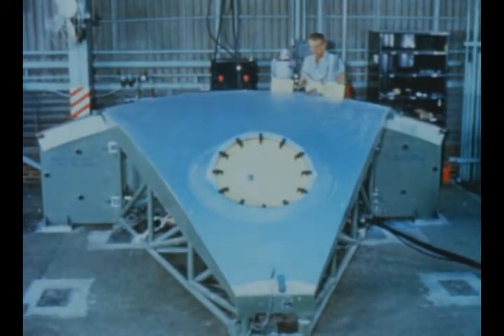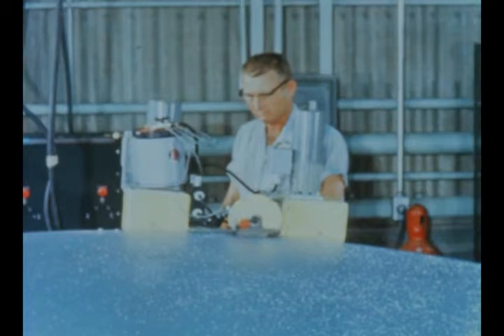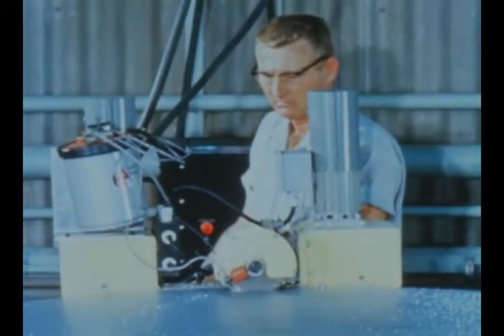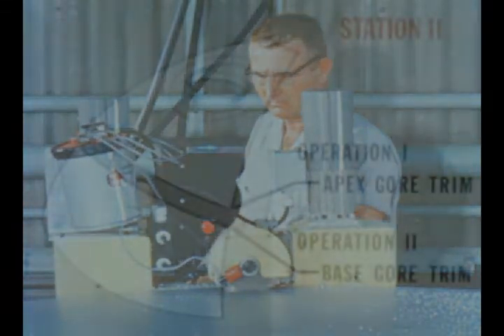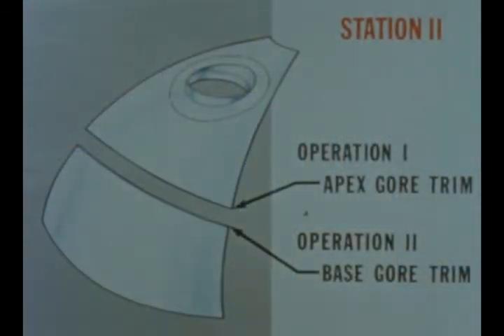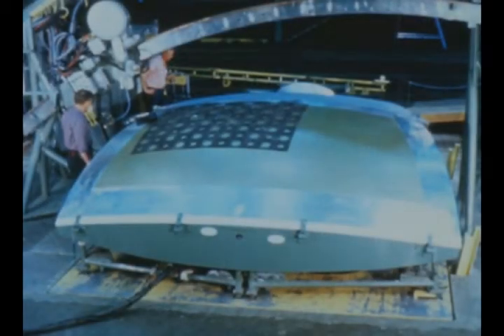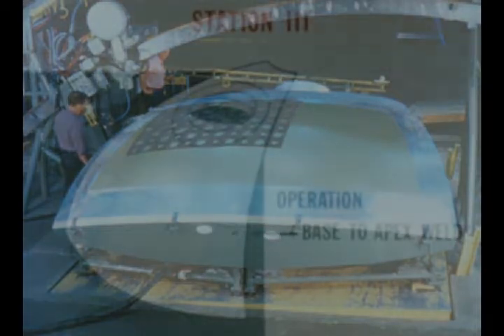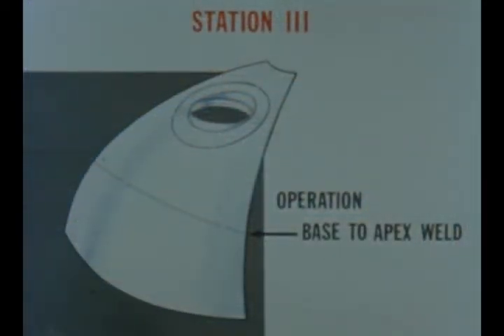The second tooling fixture trims the top edge of the base and the bottom edge of the apex of each gore segment in order to make a joint to weld the two pieces together. At the third station, this gore welding fixture is used to join the gore's base and apex portions.